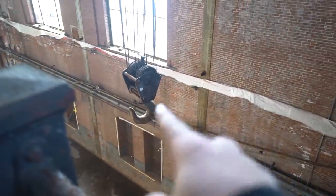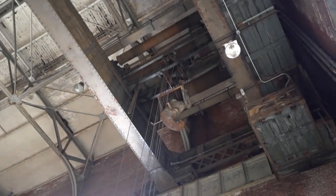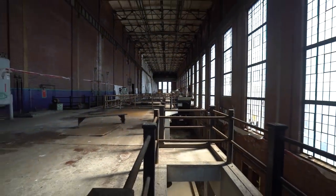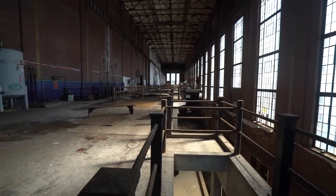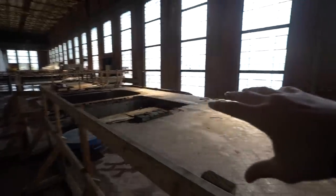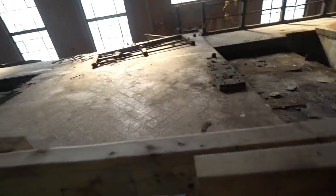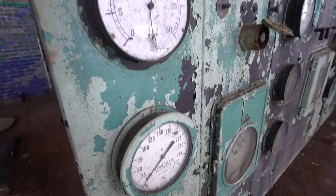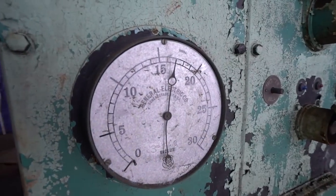Just when I thought that crane was big, look up — that one's even bigger, and this whole section is huge. There were machinery all over here on the bottom floor, but I'm assuming they were taken out when this place closed down. These were all the valves and meters for those machines, and I guess it just read out everything.